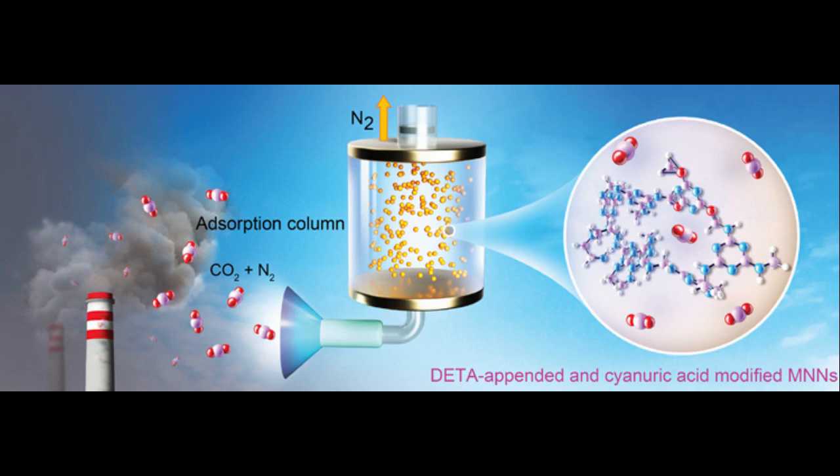The researchers conducted solid-state nuclear magnetic resonance (NMR) studies to understand how cyanuric acid and DETA interacted to make carbon capture so efficient. The studies showed that cyanuric acid forms strong hydrogen bonds with the melamine network that help stabilize DETA, preventing it from leaching out of the melamine pores during repeated cycles of carbon capture and regeneration.